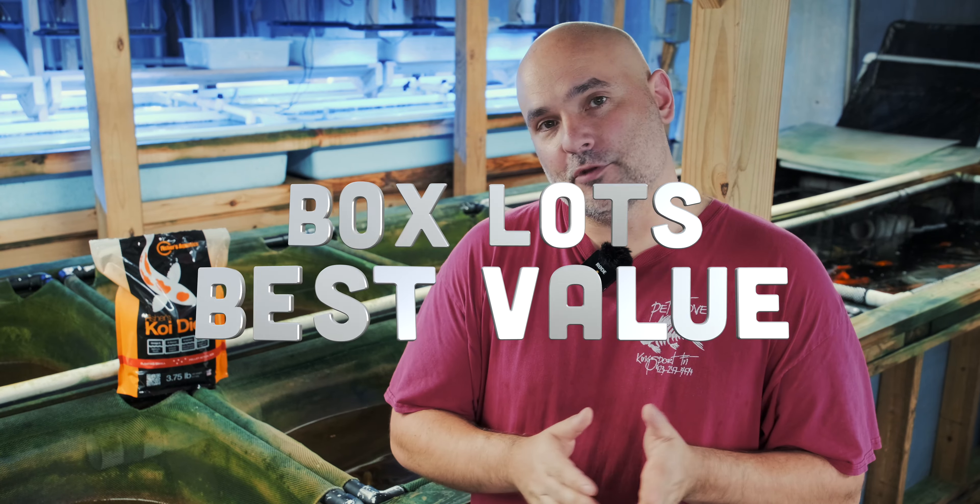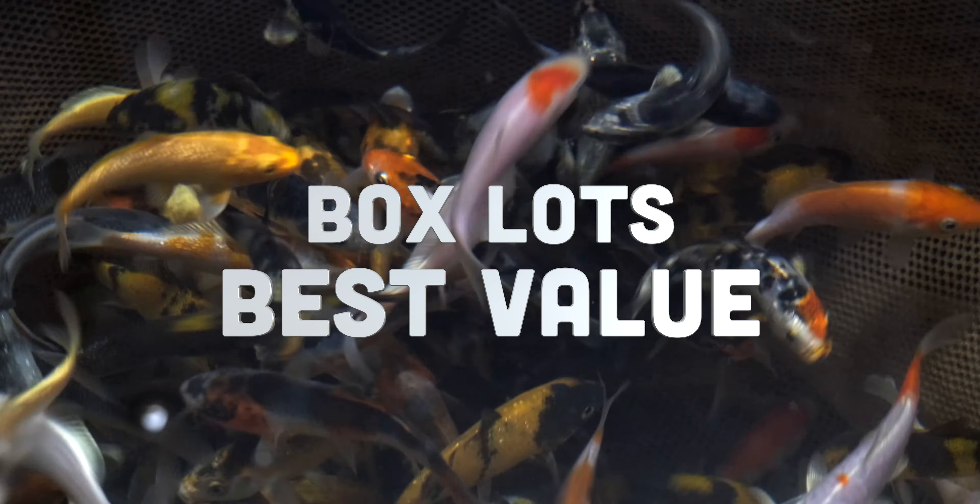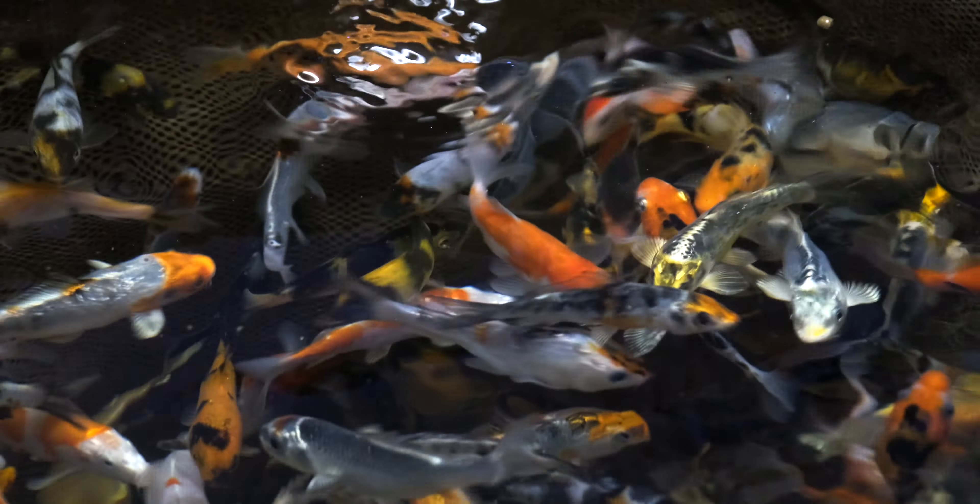When you're buying koi, if you buy in half box lots or full box lots, that is your best way to get the best price. The full box lots are actually the cheapest price per fish that we have of anything.